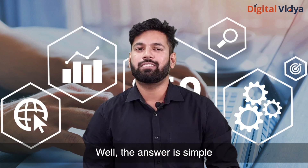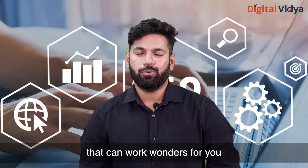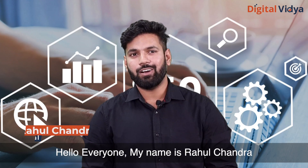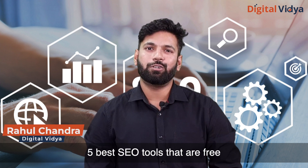Well, the answer is simple: use free SEO tools that can work wonders for you. Hello everyone, my name is Rahul Chandra, and today I'm going to tell you about the five best SEO tools that are free.